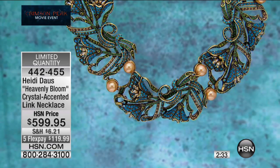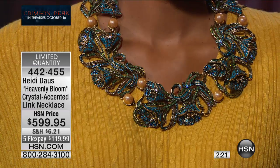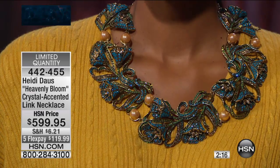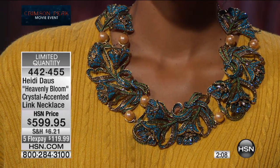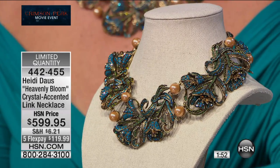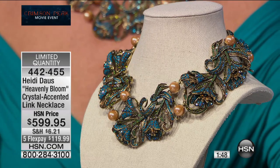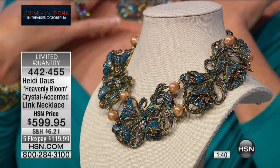Very limited — we have fewer than 50 remaining, so this will sell out. Call and get your HSN charge card for the no-interest 12-month VIP financing, plus an additional $10 off as a first purchase. This is a once-in-a-lifetime piece — for our girls who love watching our movie events here on HSN. To curate these collections for such an important movie, to have them work for you in a very relevant way — they're masterworks. Treat yourself to something beautiful.